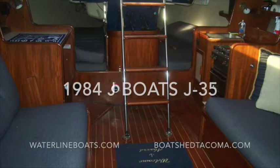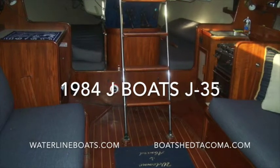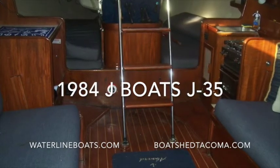Thanks for coming aboard and taking a look at our J-35. If you'd like to get further specifications and large format photographs, please go to Waterline Boats and click on the Inventory tab or Boat Shed Tacoma.